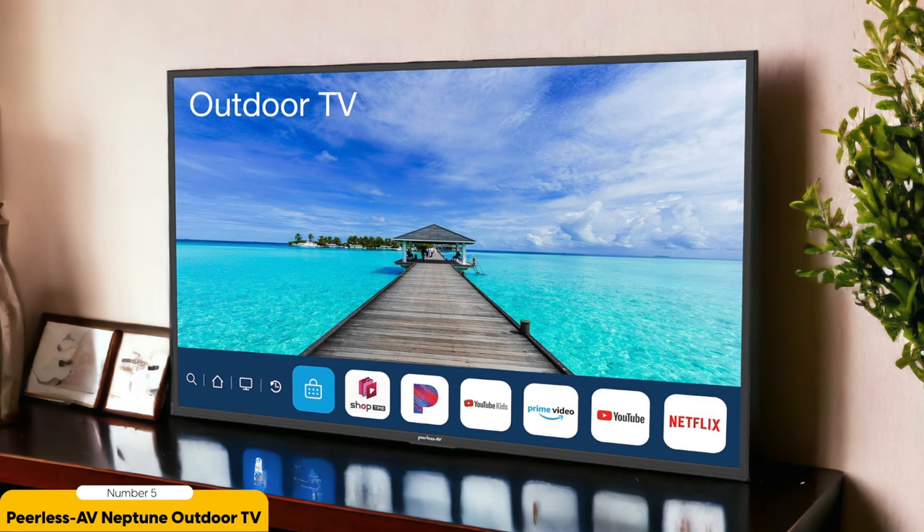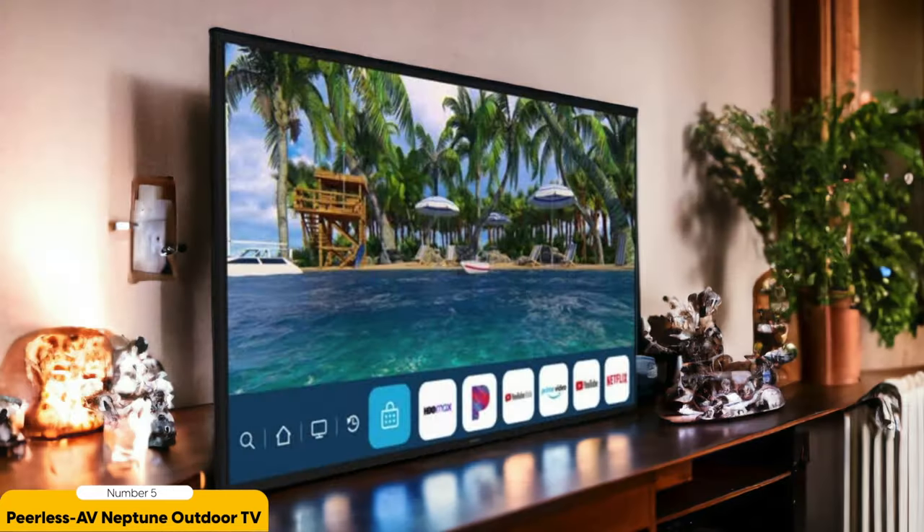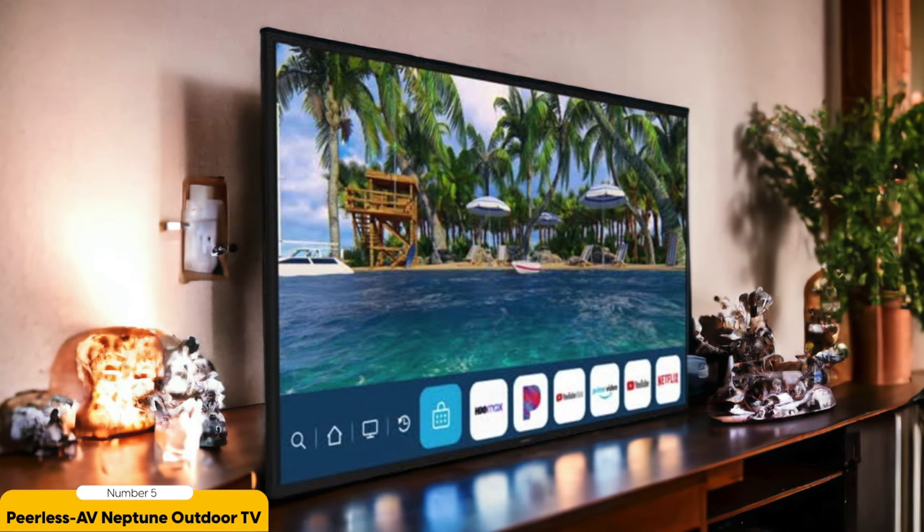And let's talk about the sound. The Neptune Outdoor TV comes with two 8W surround sound speakers that deliver rich and immersive audio. You'll feel like you're right in the middle of the action, whether you're watching a thrilling sports event or enjoying a movie night under the stars.